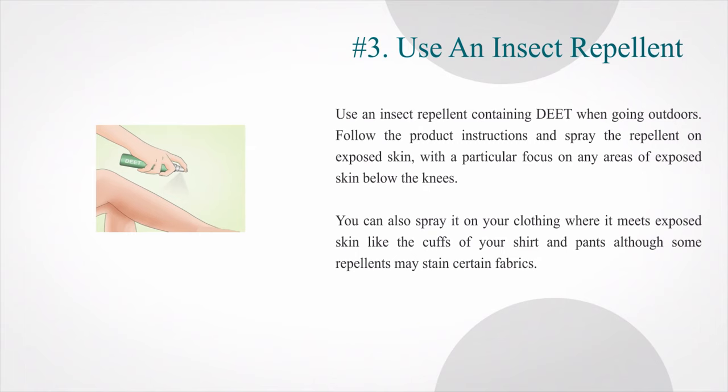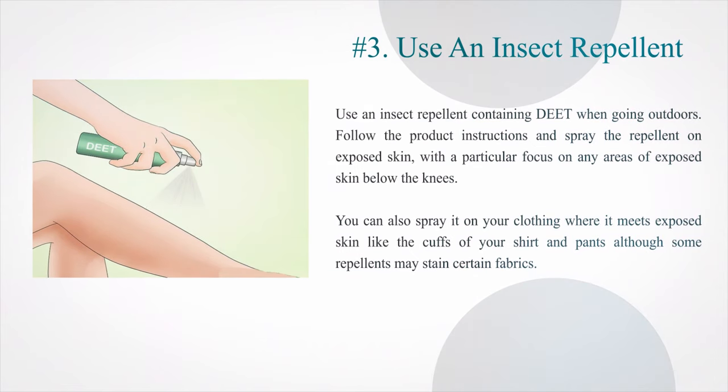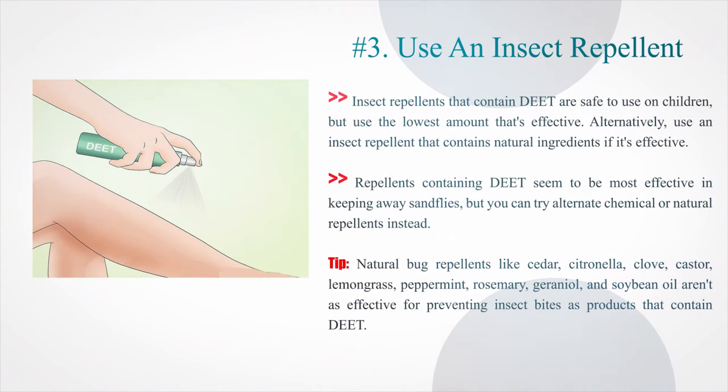Number 3: Use an insect repellent containing DEET when going outdoors. Follow the product instructions and spray the repellent on exposed skin, with a particular focus on any areas of exposed skin below the knees. You can also spray it on your clothing where it meets exposed skin, like the cuffs of your shirt and pants, although some repellents may stain certain fabrics. Insect repellents that contain DEET are safe to use on children, but use the lowest amount that's effective. Tip: natural bug repellents like cedar, citronella, clove, castor, lemongrass, peppermint, rosemary, geraniol, and soybean oil aren't as effective for preventing insect bites as products that contain DEET.